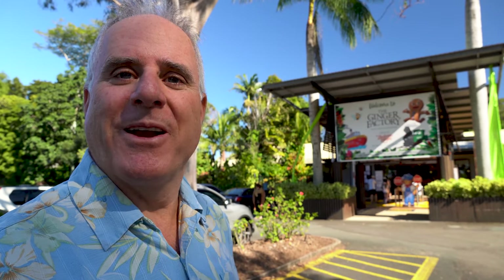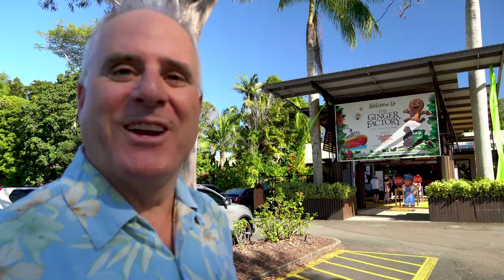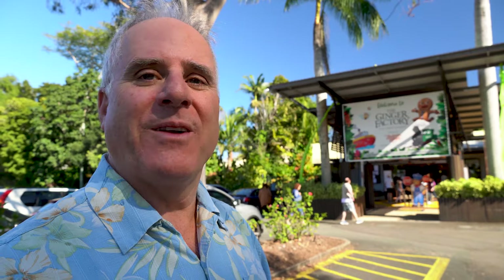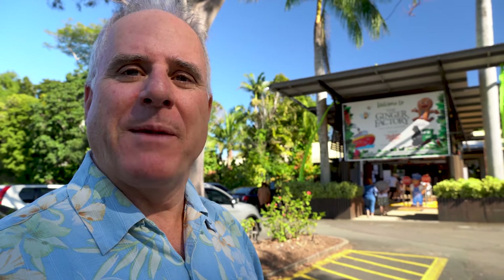G'day mates, Aussie Tom here. I'm still getting used to that name - I gave myself that name yesterday, Aussie Tom. When I'm traveling around the world, in this case Australia, every time I go to a certain area or region, I'll go on Google and search top attractions. I searched top attractions Sunshine Coast, and this place right behind me came up right near the top of the list. This is the Ginger Factory in Yandina.